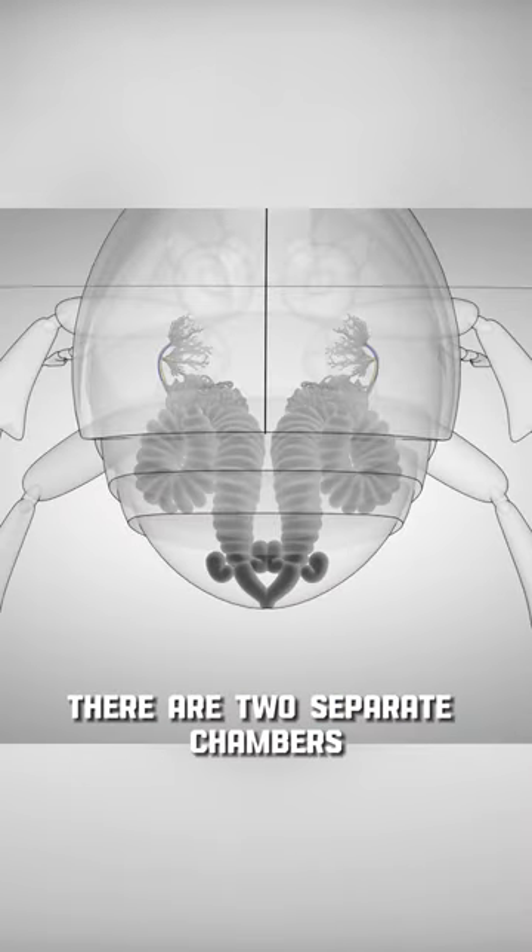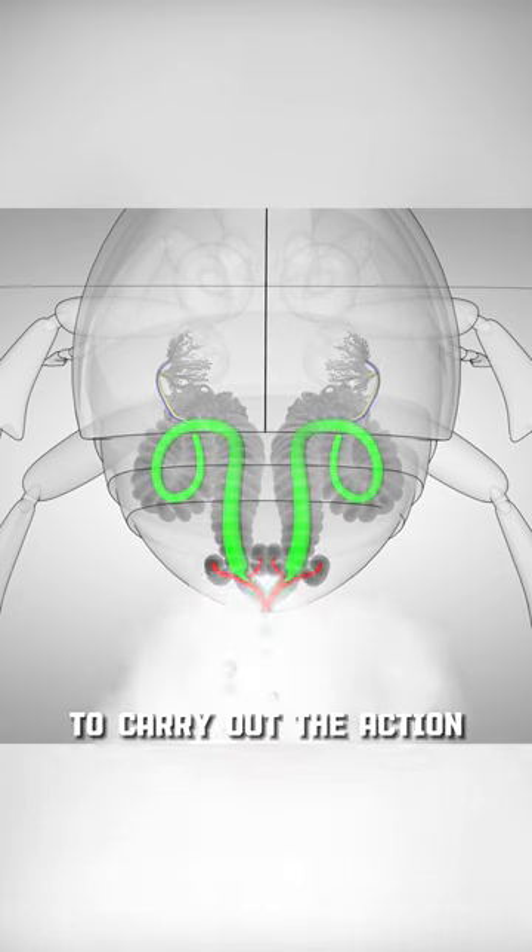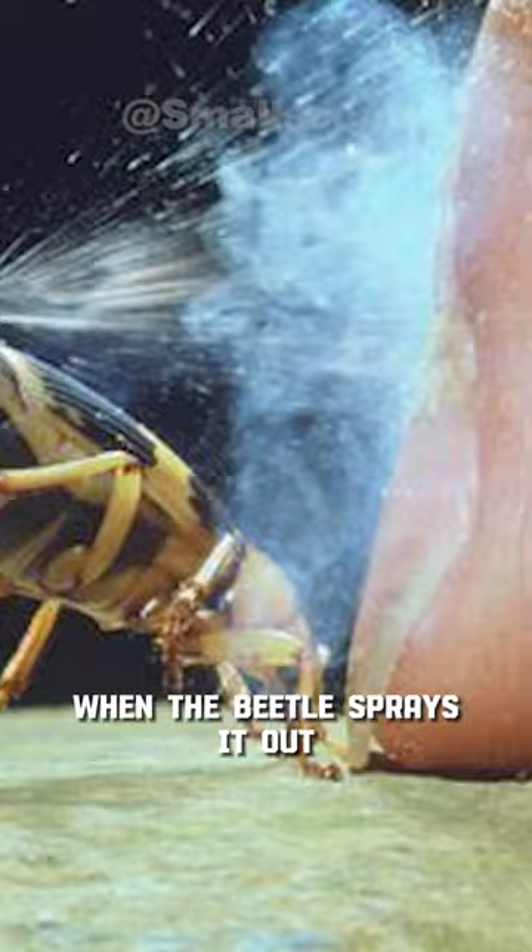In the belly of the Bombardier Beetle, there are two separate chambers filled with chemicals. To carry out the action, the two chemical liquids will mix when the beetle sprays it out. When that happens, the liquid joins and becomes a very hot liquid.